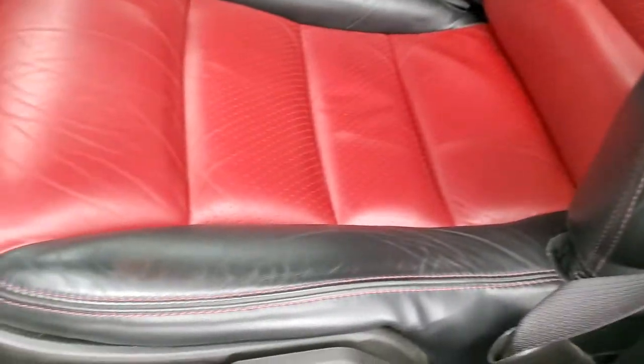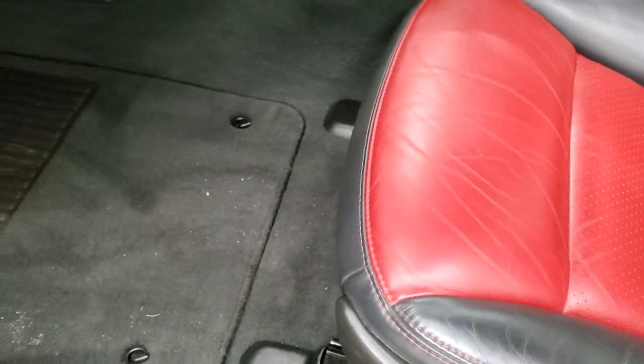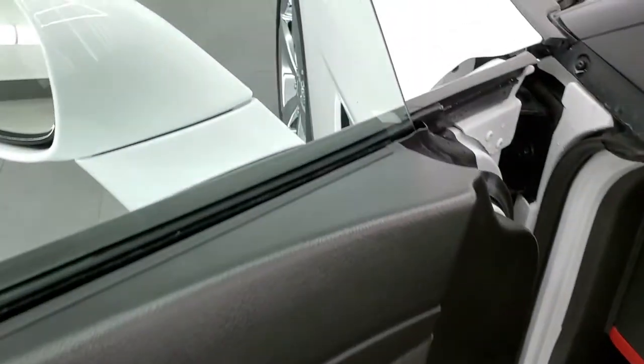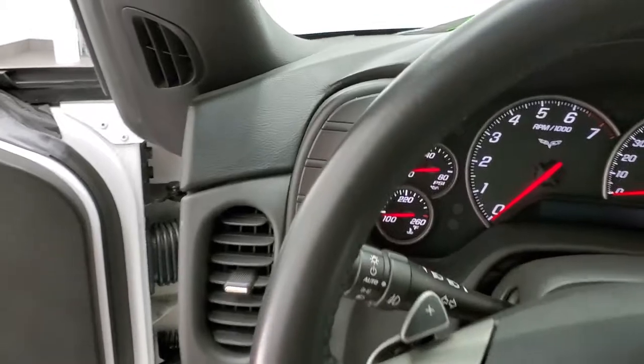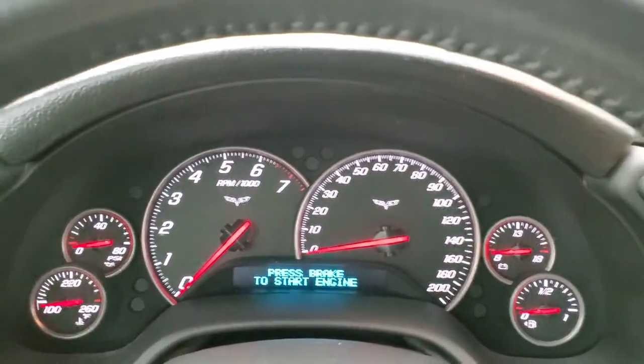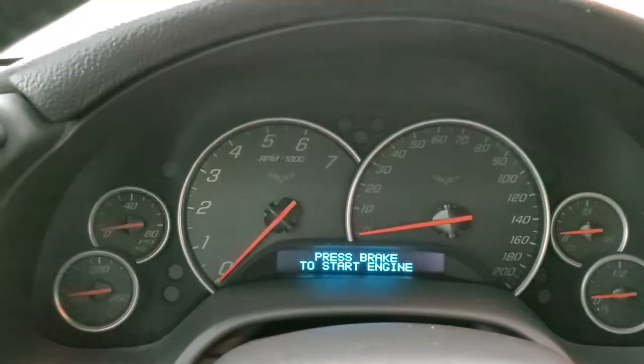You get side curtain airbags, red stitching throughout, and no rips or tears on that seat. Factory floor mats, auto headlamps, power windows, power locks, and power mirrors. We'll hop inside and turn the ignition on to check everything out.